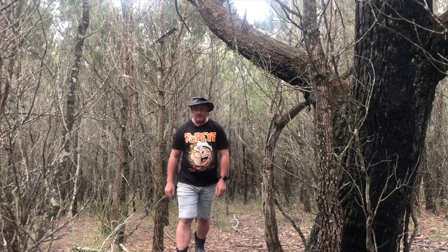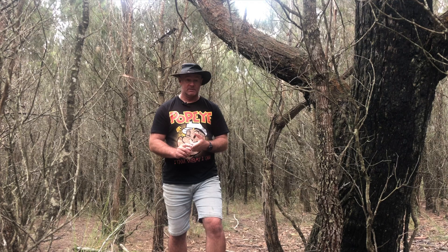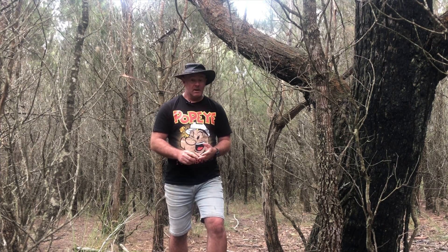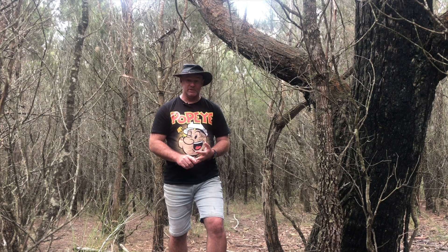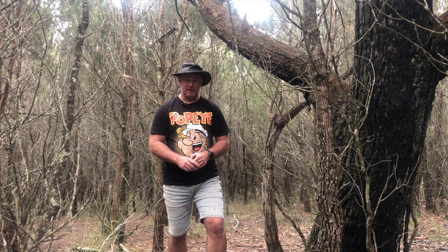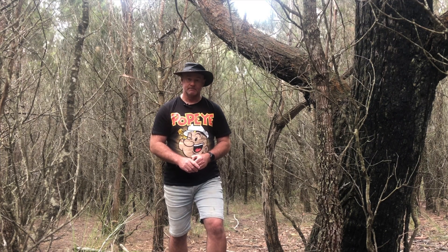G'day guys, it's John from Honey Bee Acres with another Animals of Honey Bee Acres. We've got some really good stuff — I've really enjoyed putting this one together. We've got deer again, starting to come up to the rut. We've got wallabies, a wombat with quite a bit of footage, and a couple of new ones as well — some stuff we haven't seen before. And we've got some other ferals we haven't seen before either. Let's get into it.